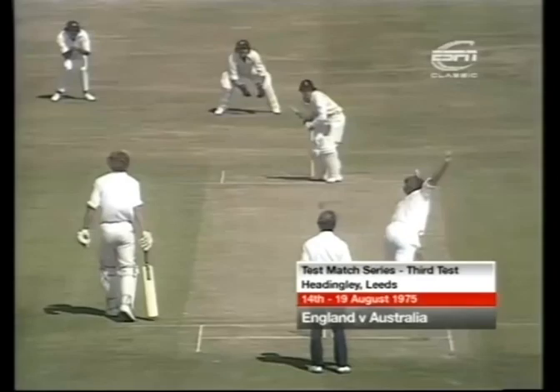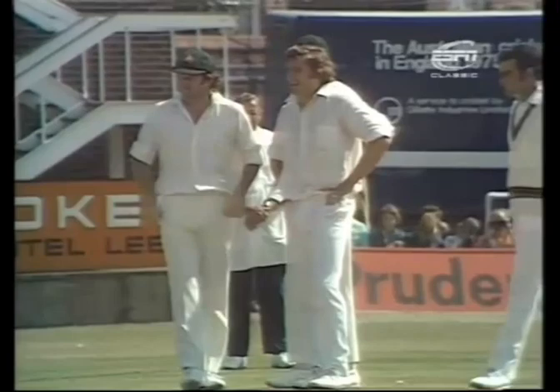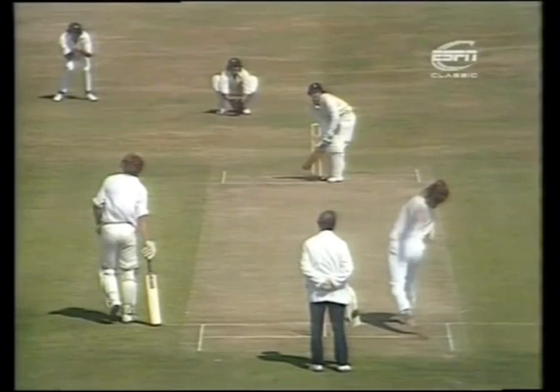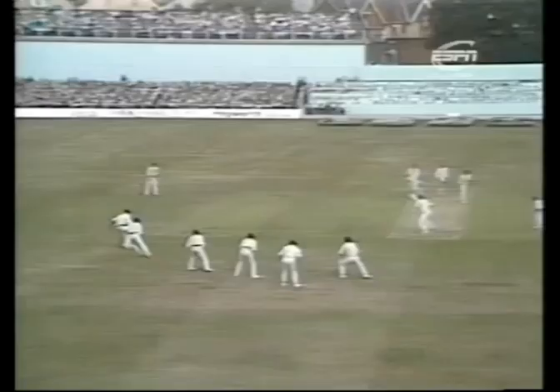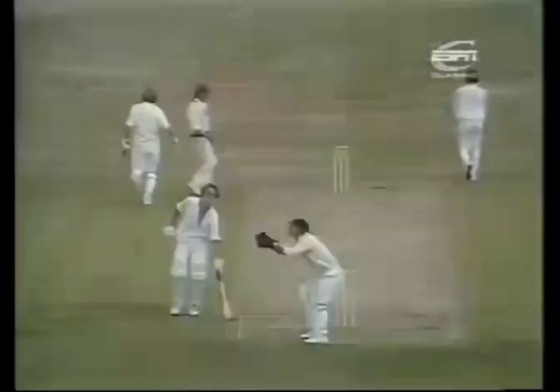Oh, that must be close indeed — yes, Alan Knott LBW to Gary Gilmore. The ball swung a long, long way from outside the off stump. Not a great shot there, it wasn't far away from Mallett again — no third man there, he's chasing it away, just cut it off. A poker shot there by Chris Old, but brings in three runs.